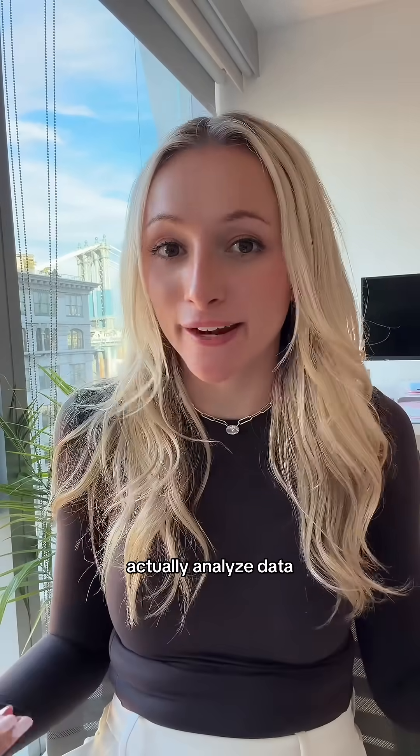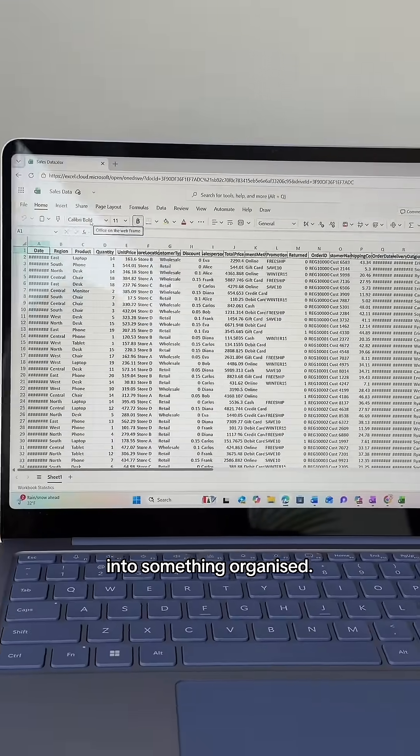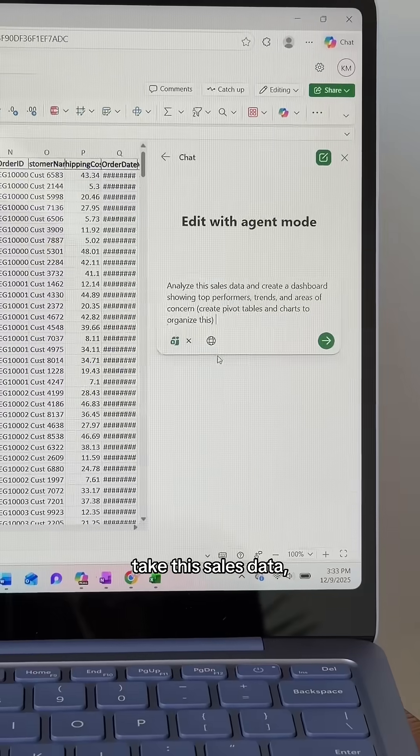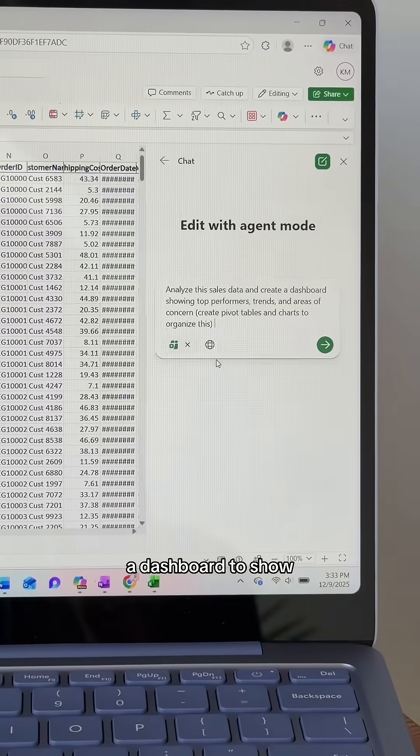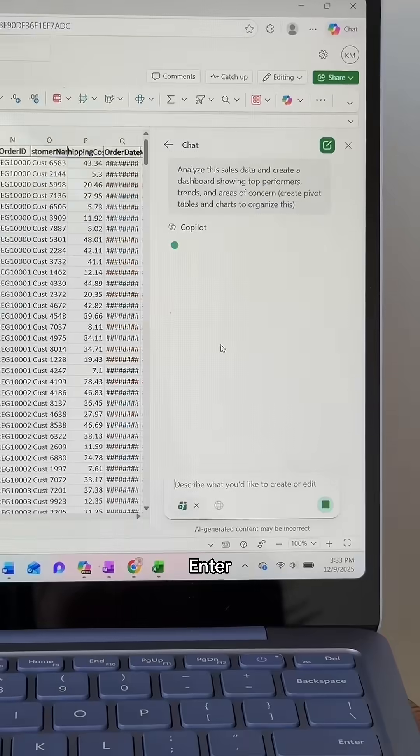These can actually analyze data for you and build entire dashboards. I'm going to use my Excel AI agent to turn this chaos into something organized. I'm asking it: take this sales data, analyze it, and create a dashboard to show me top performers, trends, and areas of concern.